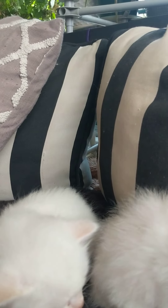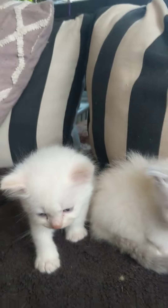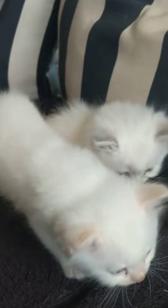A $200 non-refundable deposit is required to hold your kitty, and then you pay the balance when you pick up your kitty.